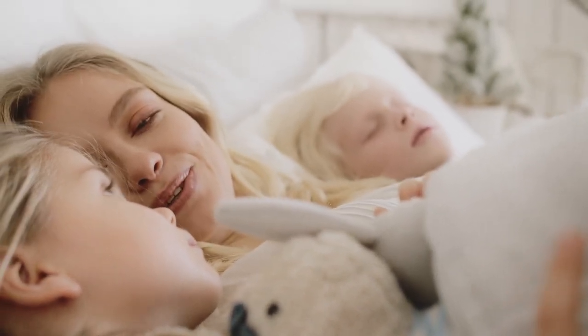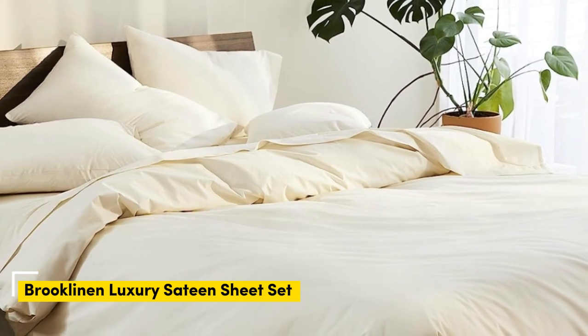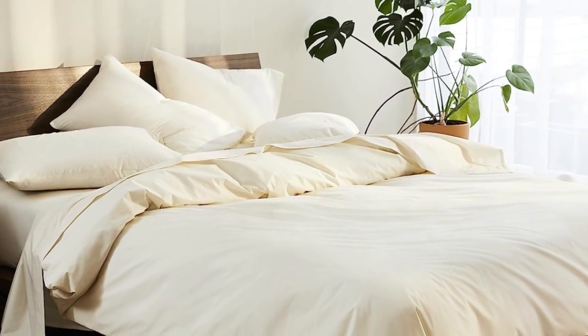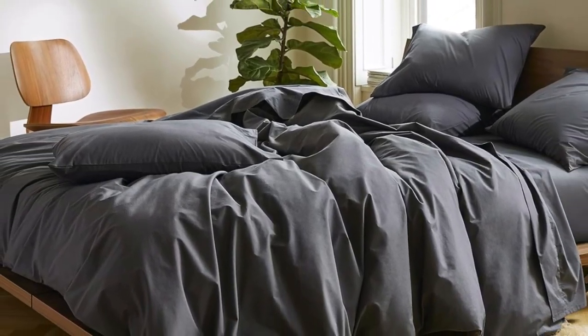Number 1: Sateen sheets offer a certain luxurious feel thanks to their unique cotton weave, which is tighter and less airy than percale, so better for cooler months, with a slickness to it that feels extra silky against the skin. Brooklinen's are some of our favorites of the genre for their handsome prints and quality, pill-resistant threads. Though the retailer does most of its business directly through its website, a selection of its bedding has made its way to Amazon.